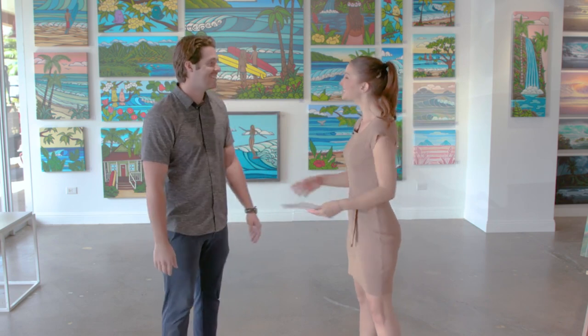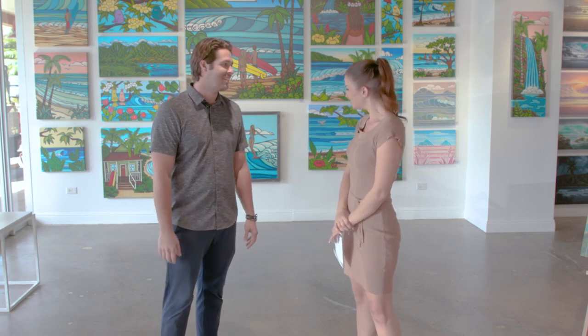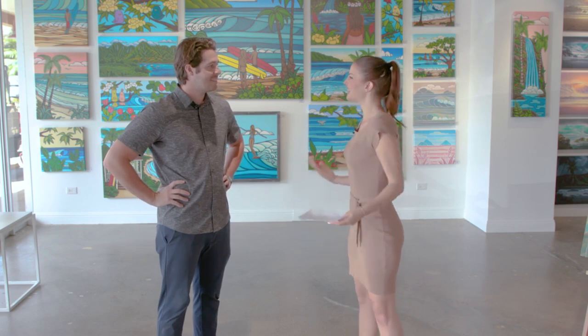Aloha. Aloha, Kelly. Thanks so much for having us. Of course, and congratulations on the new location. Thank you so much, very exciting. And it is beautiful in here. Now, before we talk about the new location, let's talk about your background. How did you get into the art business?